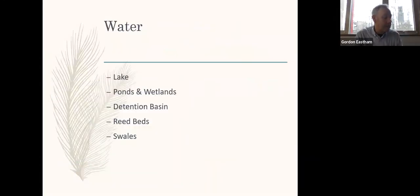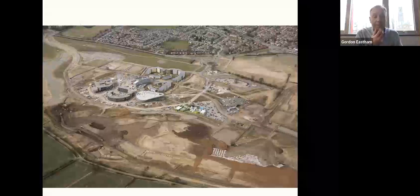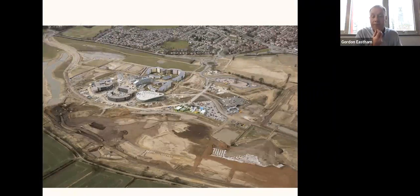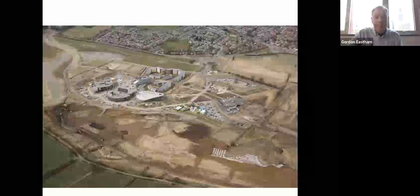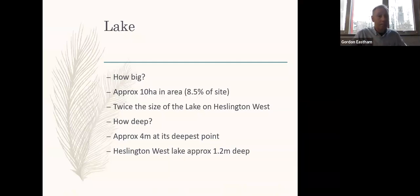Water-based habitats include the lake, ponds and wetlands, reed beds, swales, and the detention basin. This slide gives an indication of the size of the lake on Campus East, photographed on the 19th of March 2010. The lake is considerably bigger than the lake on Campus West, and this should help in keeping the water quality in a good state.